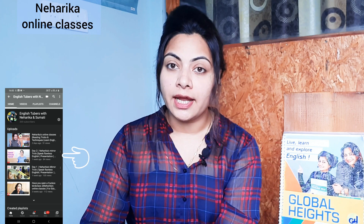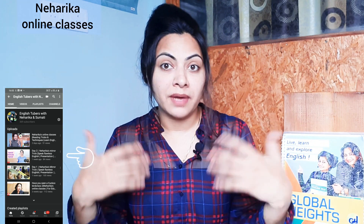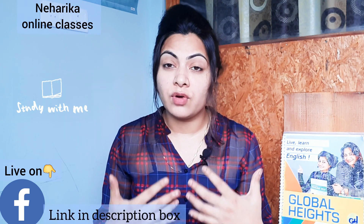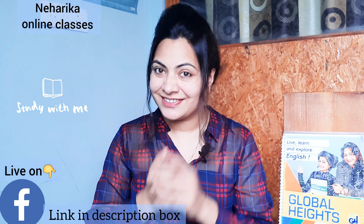Students, I hope you have watched my last two videos on mirror technique and are following it well. I am really busy from morning to evening with online classes, but I'm trying my best to come live and teach you something about English grammar, interview techniques, and public speaking. I will keep trying my best to come live and teach you all how to speak flawless English.